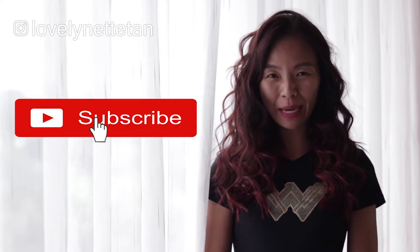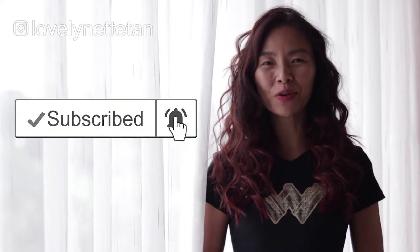If you're new here to my channel, do consider subscribing and remember to tap on the bell so you'll be the first to know every time I upload a new video. I'll also include show notes and list out all the products I'll be using today in the description box below.